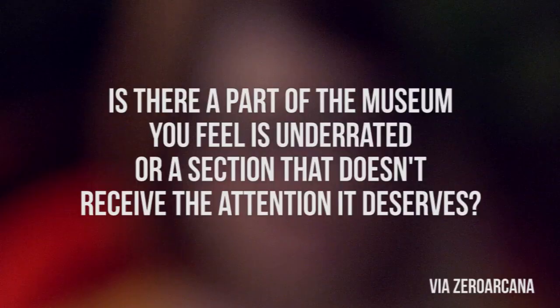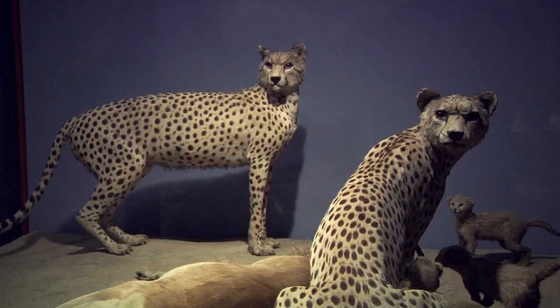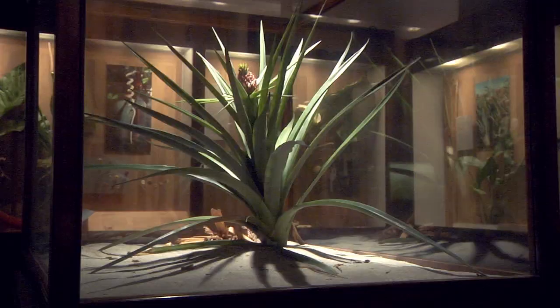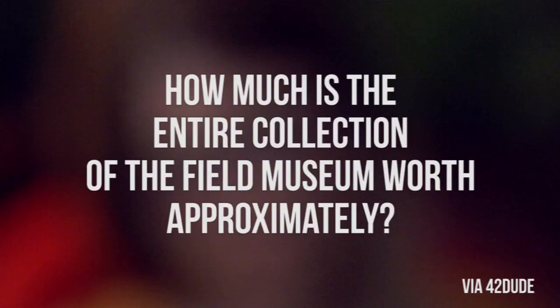Zero Arcana asks: is there a part of the museum you feel is underrated, or a section that doesn't receive the attention it deserves? It's unfortunately not common knowledge that a lot of the dioramas down in birds and mammals are close to 100 years old, and they've been entirely sealed up to prevent any dust from settling or damaging the specimens. Or that an exhibit like Plants of the World could never be recreated today, because each leaf on every plant in that hall was molded, sculpted, and painted by hand.